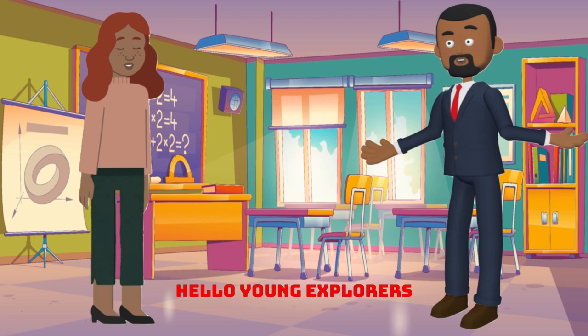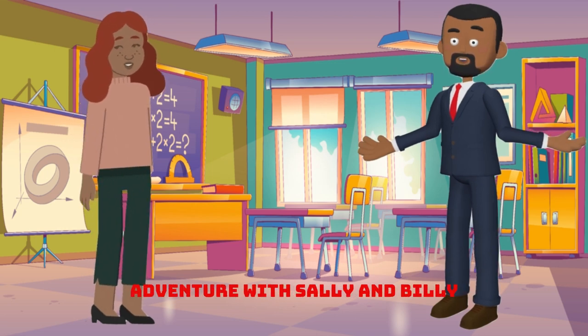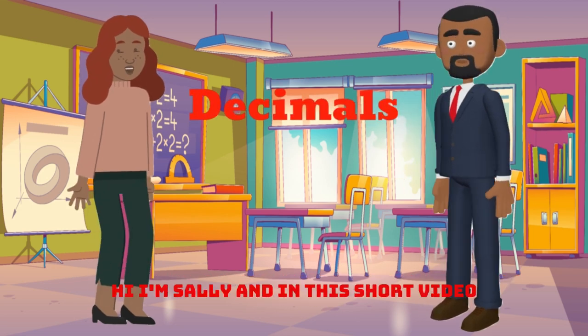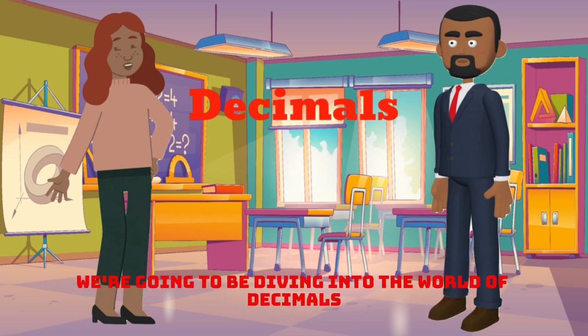Hello, young explorers. I'm Billy and welcome to a new maths adventure with Sally and Billy. Today, we're going to unravel the mystery of decimals. Hi, I'm Sally and in this short video we're going to be diving into the world of decimals.